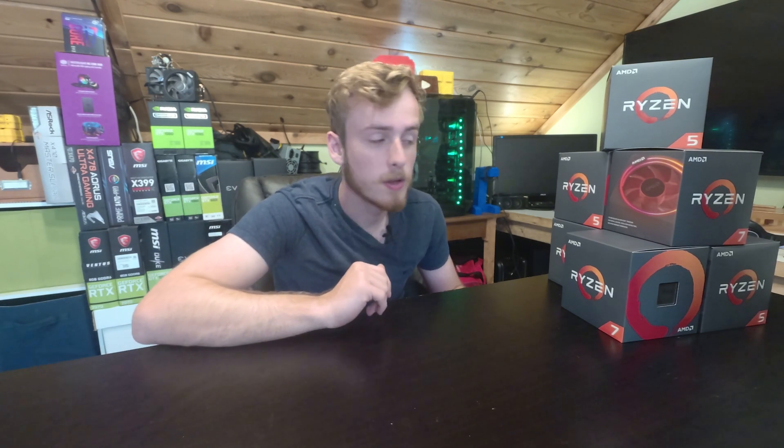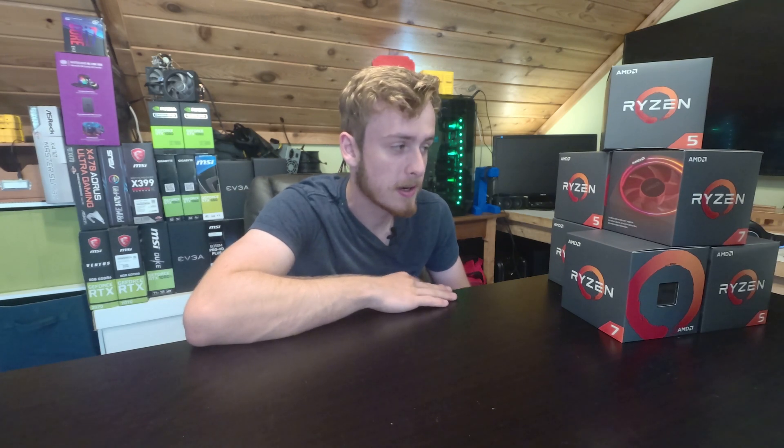Hello, my name is Jay and welcome back to my tech vault. Today we're going to be talking about CPU coolers — in particular the leaks and current speculation going on with the potential for the Ryzen 3000 series and whether or not they will have CPU coolers.